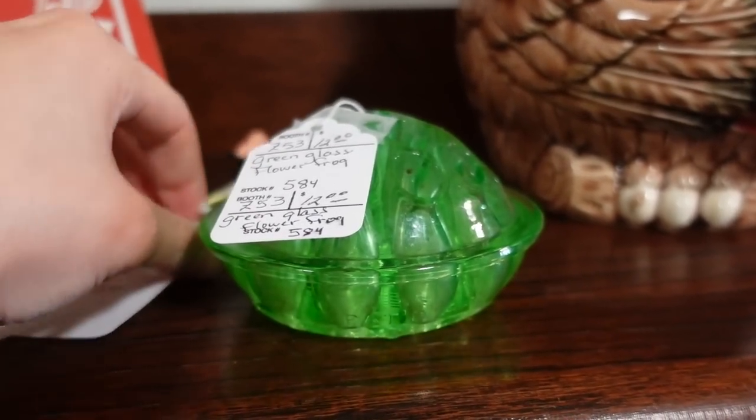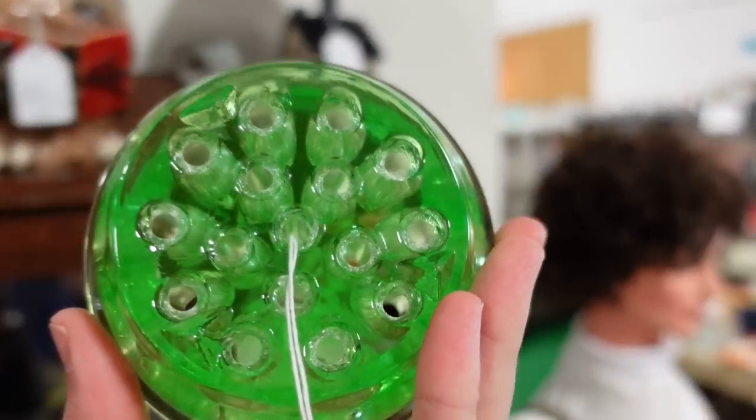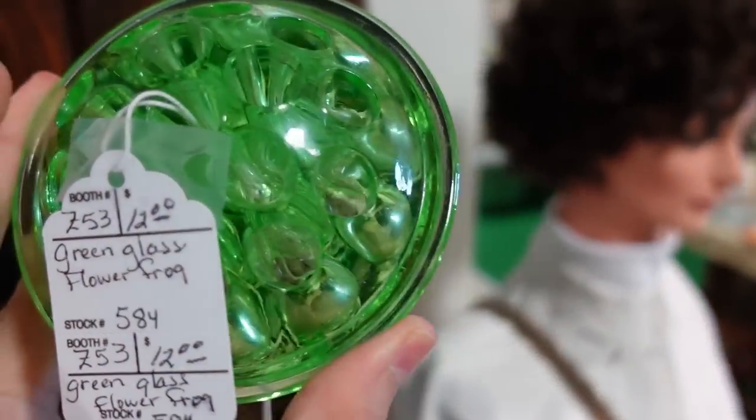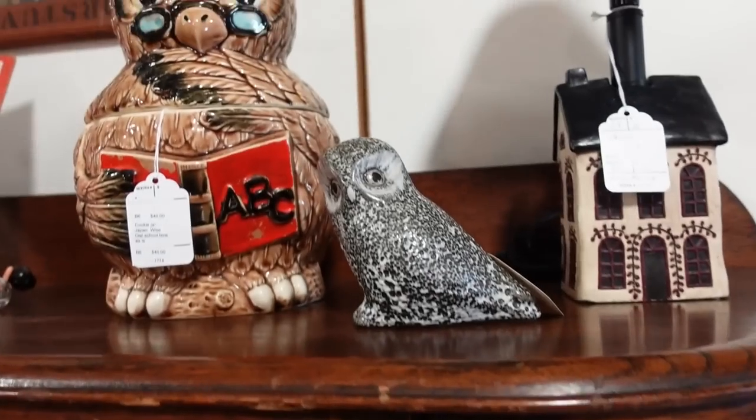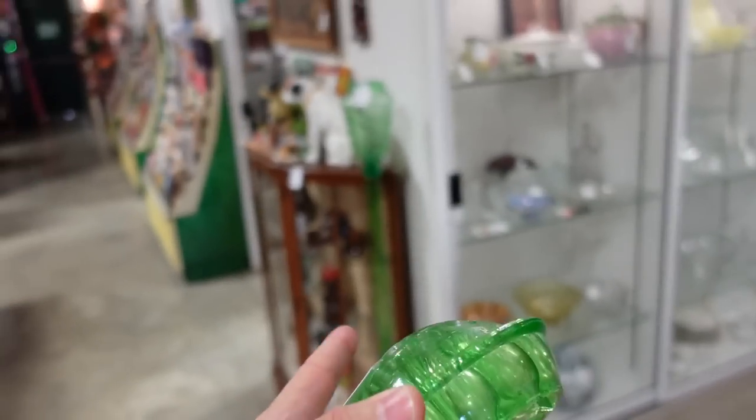$12. It's beautiful — a uranium green flower frog for $12. Those little things are so cute. I'm going to get this one. I like that shape too. They had pins in it. Oh, look at that bottle — it's big.